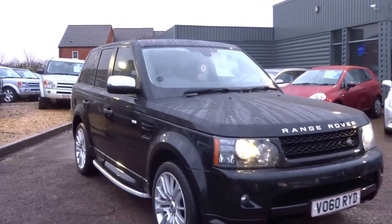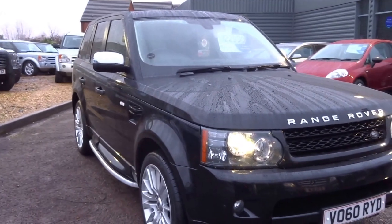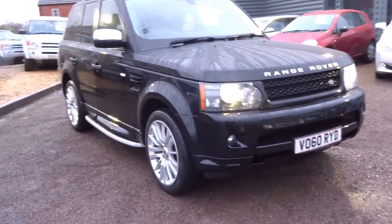So 49,000 miles on the clock. 9.3 seconds to 60, insurance group 41, that's 245 horsepower.